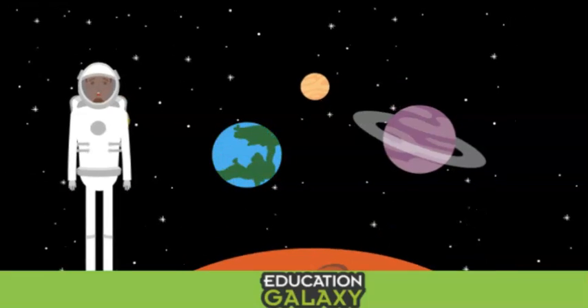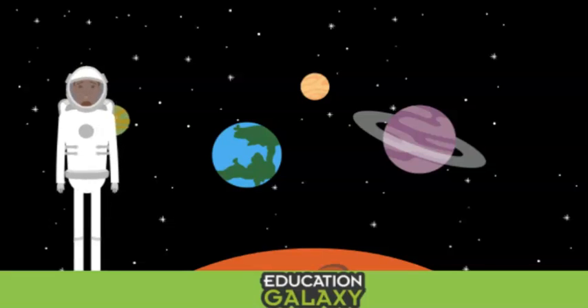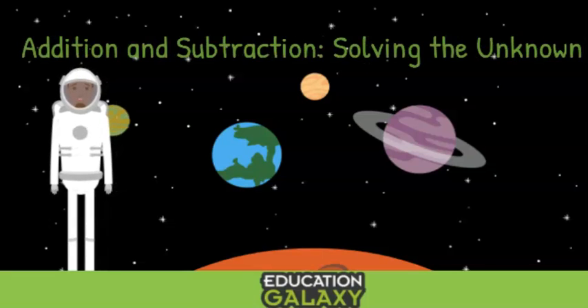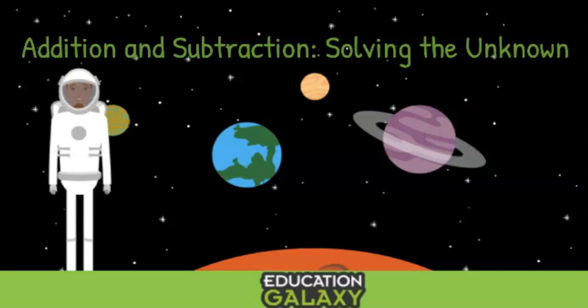Hello friends! My name is Alex and I'm from Education Galaxy. Today we will explore addition and subtraction, solving for the unknown. And for today's adventure, we are traveling to the Mathtopia Circus to meet Doodles the Math Clown.